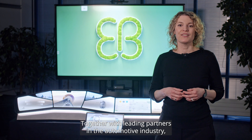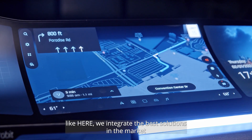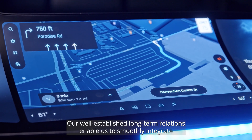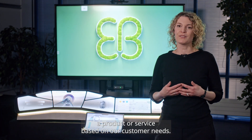Together with leading partners in the automotive industry, we integrate the best solutions in the market into our cockpit and bring the experience to the next level. Our well-established long-term relations enable us to smoothly integrate a product or a service based on our customer needs.